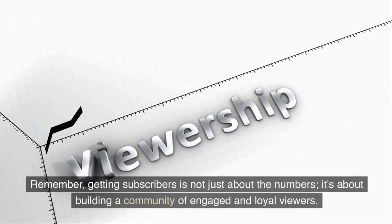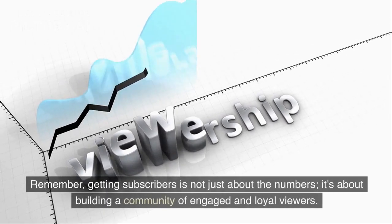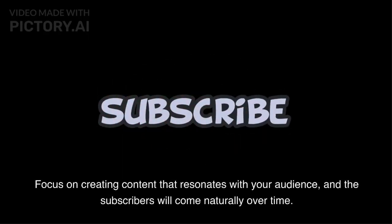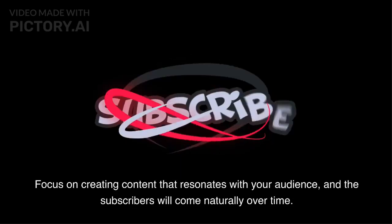Remember, getting subscribers is not just about the numbers. It's about building a community of engaged and loyal viewers. Focus on creating content that resonates with your audience, and the subscribers will come naturally over time.